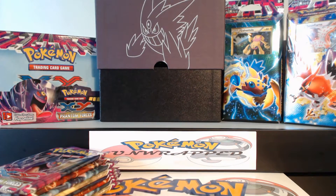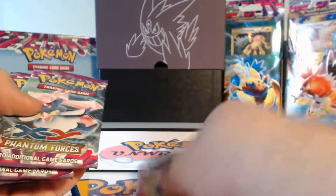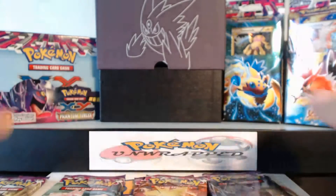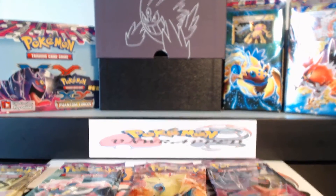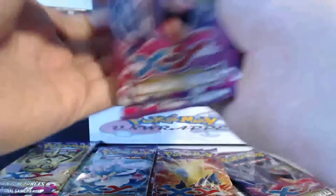So we are going to open up some of these packs. There should be eight in here — one, two, three, four, five, six, seven, eight. Cool. They give us one of each, and we'll start from right to left.